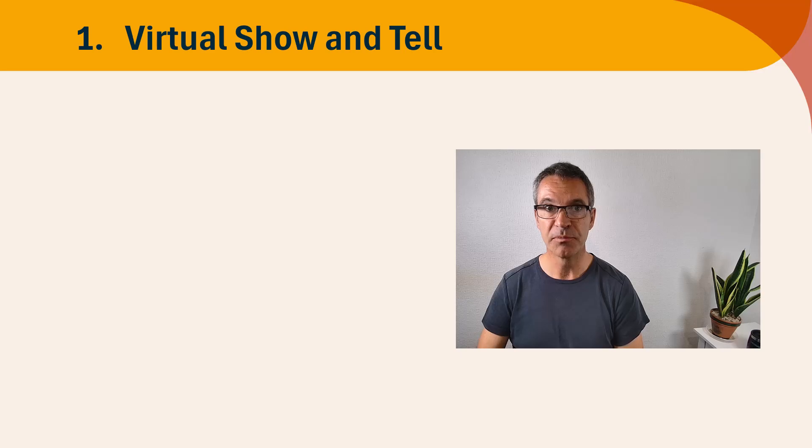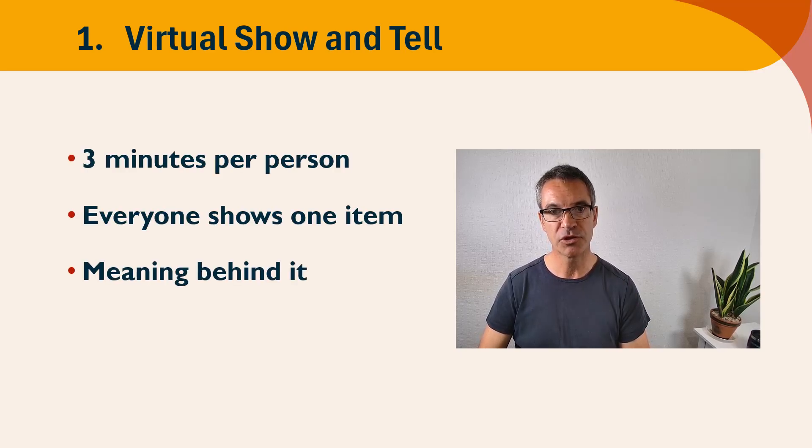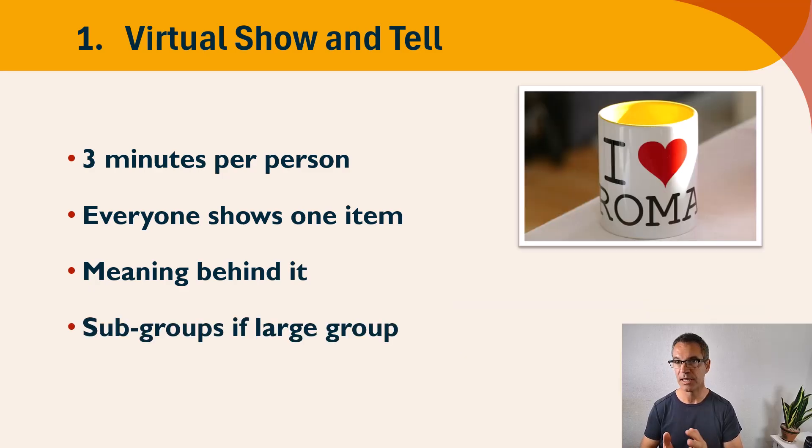The first one is going to be virtual show and tell. We're going to allow three minutes per person, and every person is going to show one item that they love that has meaning to them. It could be their favourite mug, it could be a souvenir from a recent holiday or vacation, it could be a memento from something else or something that a family member has given them, whatever they choose.